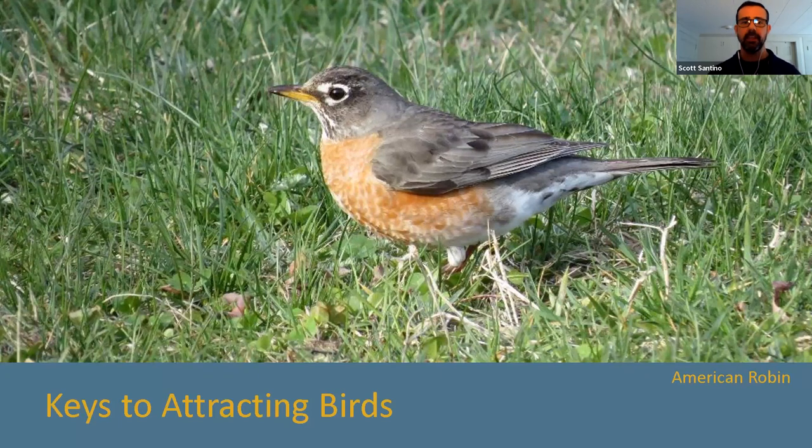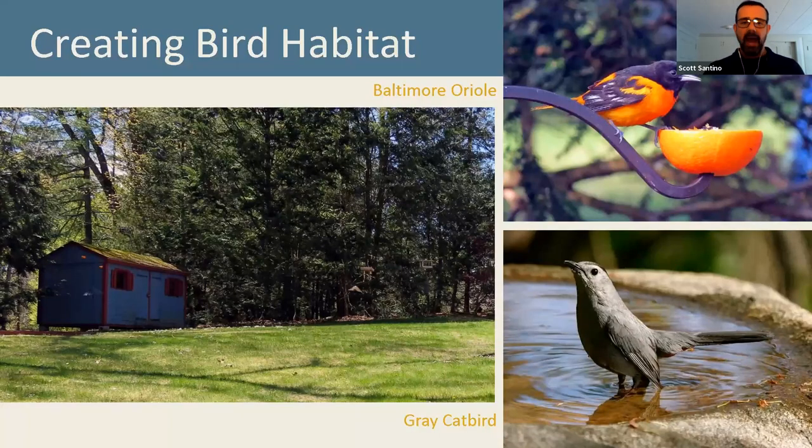Here is the beautiful American Robin hopping around on our lawns looking for food. My lawn isn't a dense monoculture of perfect green grass and isn't designed to look like a golf course — and that's one of the keys to enhancing your yard to attract birds. I would ask you to ask yourself: am I creating habitat in my yard? If you're serious about attracting birds and other wildlife, you need to create habitat.